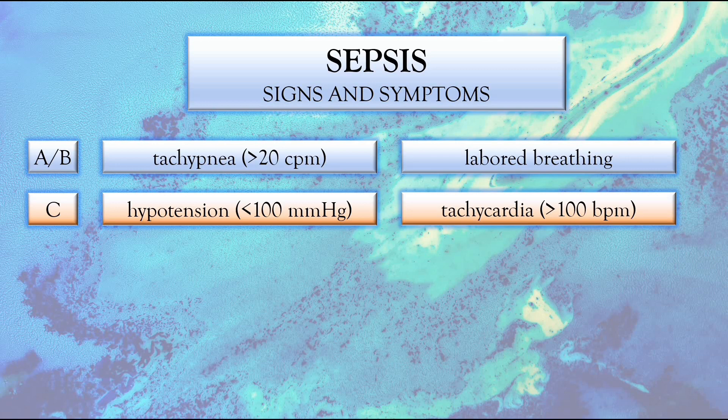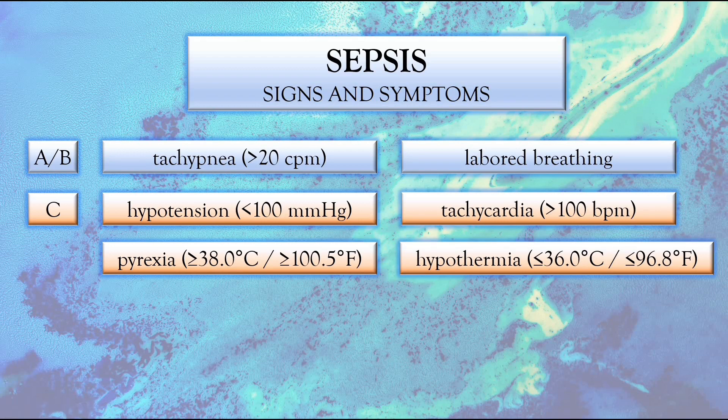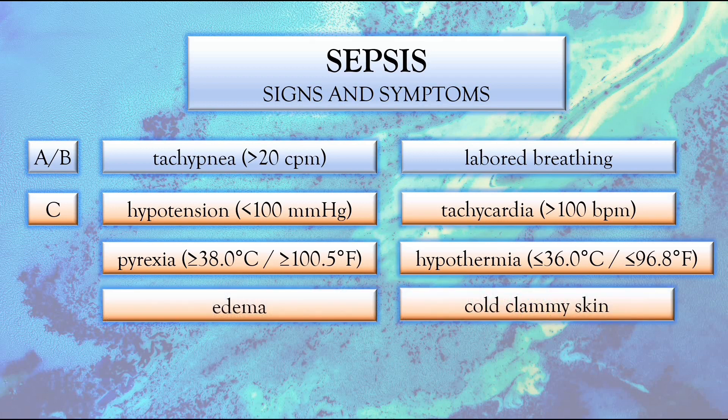The drop in blood pressure is related to vasodilation, secondary to increased nitric oxide production and reduced vascular tone. And because the blood pressure is low, the heart has to pump more blood in order to supply blood and oxygen to the tissues and cells. Next, we've got pyrexia or fever, which is a temperature equal to or greater than 38.0°C or 100.5°F. While pyrexia is more common in sepsis, you may also encounter hypothermia or low body temperature, measuring less than or equal to 36.0°C or 96.8°F. We've also got edema related to the capillary leak, as well as cold clammy skin — the body's way to maintain homeostasis as it tries to cool itself down.